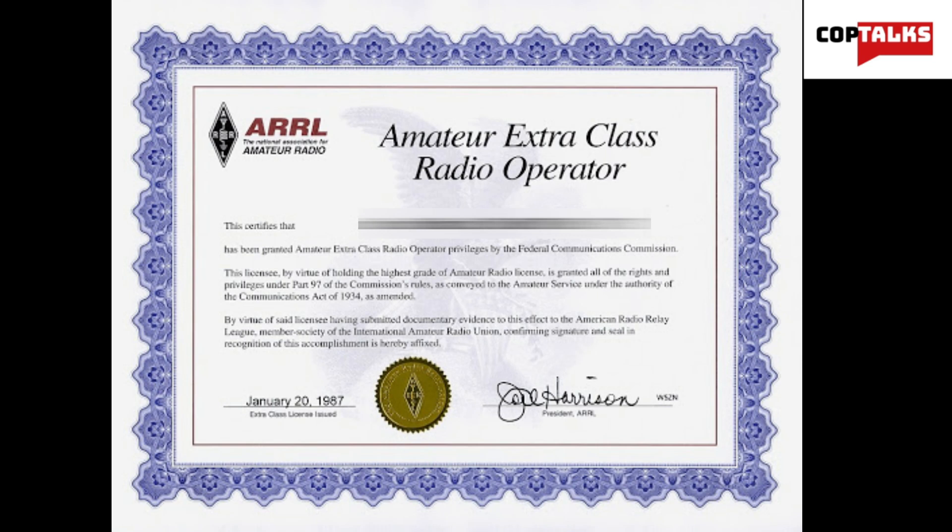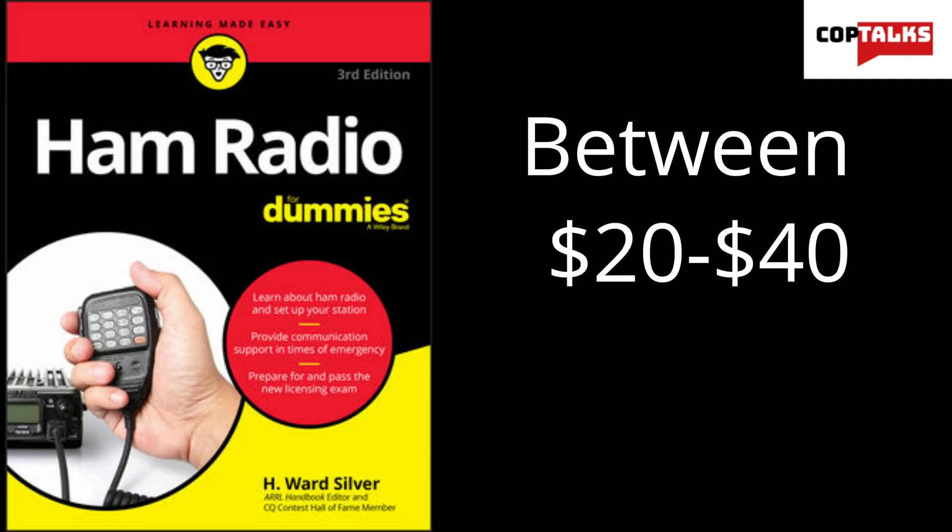Amateur radio has three distinct license levels that offer varying levels of use and access. These tests often cost $15 each, and the study material is usually between $20 and $40.